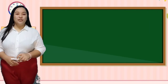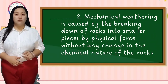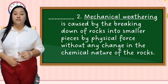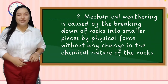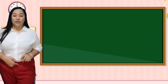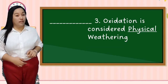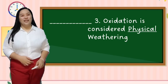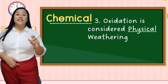Number two: Mechanical weathering is caused by breaking down rocks into smaller pieces by physical force, without any change in the chemical nature of the rock. The answer is true. Number three: Oxidation is considered physical weathering. The answer is false — the underlined word should be replaced by chemical.